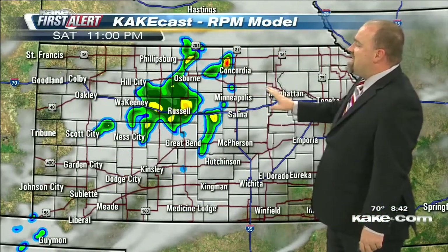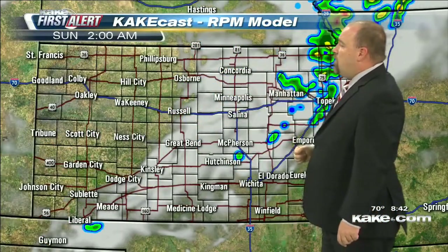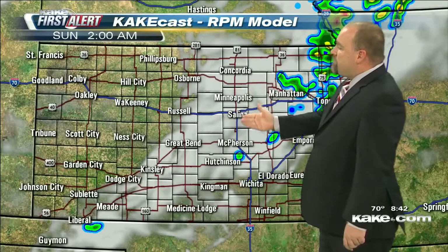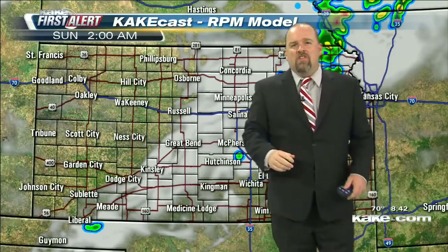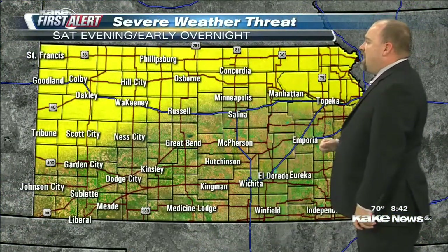As that pushes to the east, we start to see things quieting down. By 11 o'clock it's stopped, and by midnight it's all but gone — cleared out by 2 a.m. as well. Where the clouds are hanging around, we may see a lingering shower. But I think the brunt of the storm chances will be clearing out of here pretty early into the overnight hours.